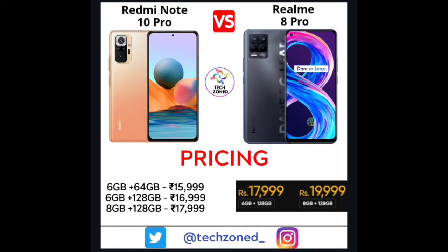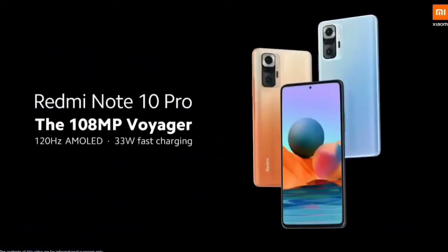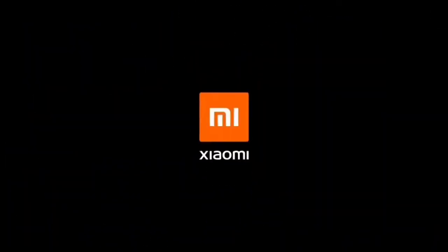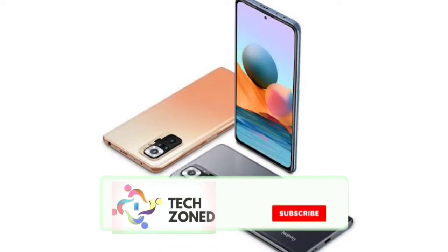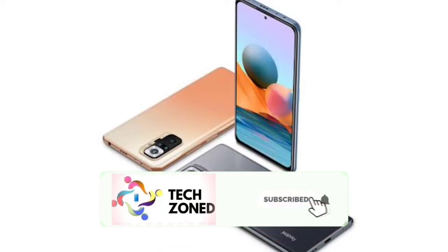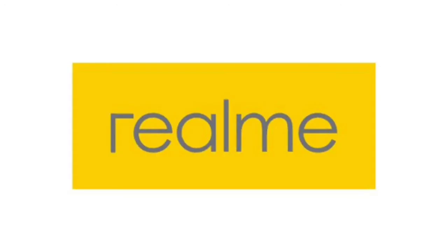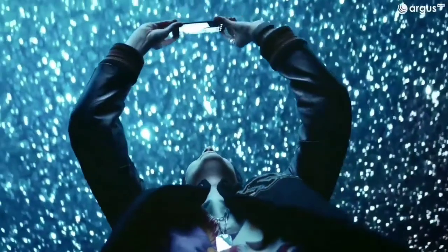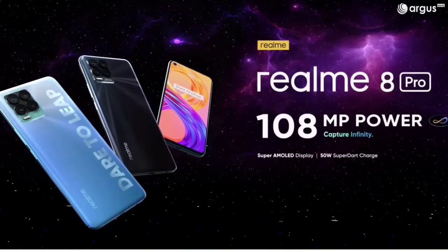For the verdict: reasons to choose the Redmi Note 10 Pro include the 120Hz AMOLED display with 1300 nits brightness, the slightly better Snapdragon 732G processor, the larger 5020mAh battery, a glass back versus Realme's plastic back, and stereo speakers with an IR blaster. The Realme 8 Pro, by contrast, has been downgraded to mono speakers with no IR blaster — even though the Realme 7 Pro had stereo speakers.